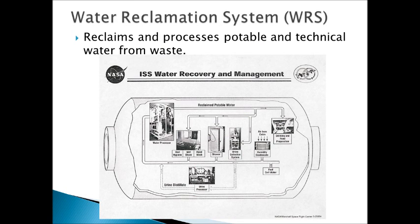The first system I'll talk about is the water reclamation system. It reclaims and processes both potable water that can be used by the crew for personal hygiene and drinking, and technical water that can be used for experiments and different functions on the ISS. This is all recovered from wastewater and processed. The diagram here shows an overall flow of how the water is reclaimed, and I'll go a little bit further into the subsystems that make up the WRS.